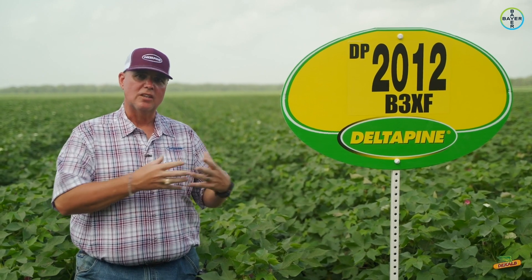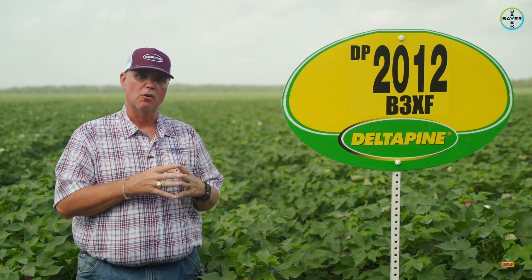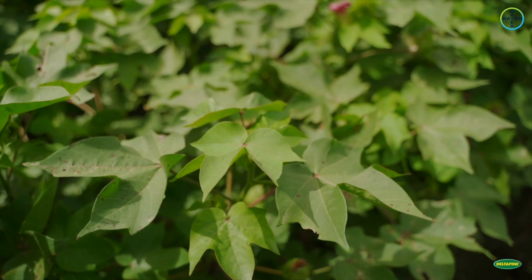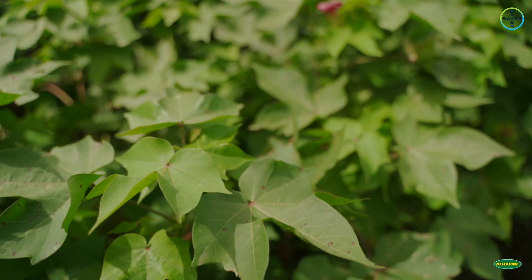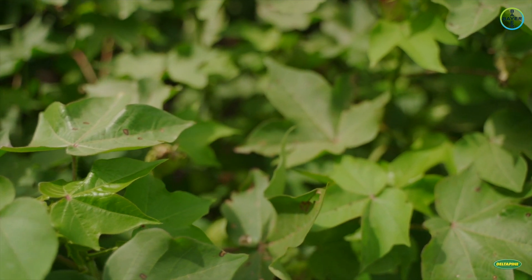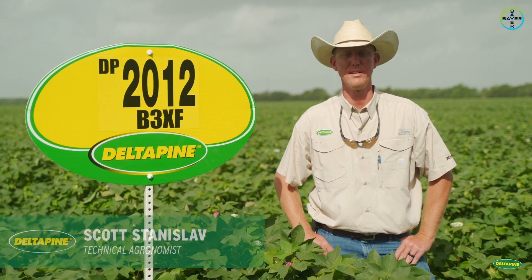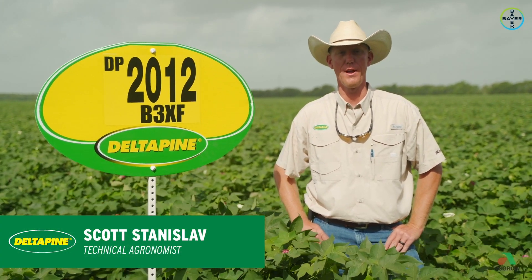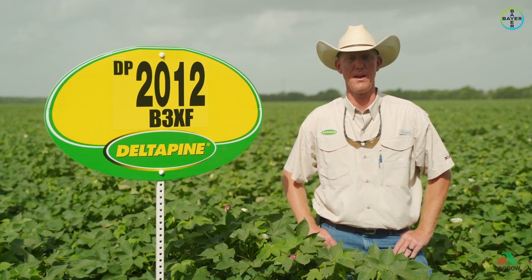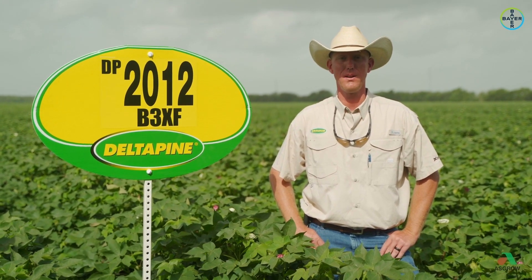We're very excited about Delta Pine 2012 and Delta Pine 2020 — we talk about them together because they're very similar in terms of maturity and they were one and two in our yield trials a year ago. As a brand, Delta Pine 2012 B3XF looks like it's going to be a very broad-acre fit product from the east coast all the way down into south Texas and even into west Texas.